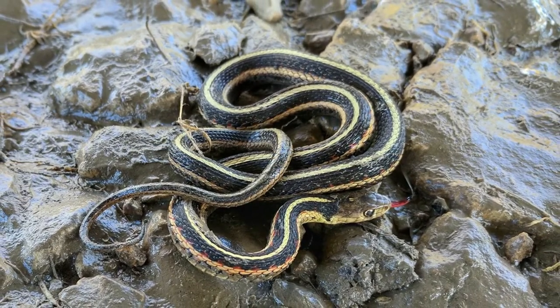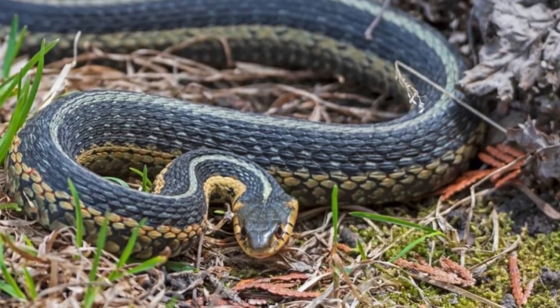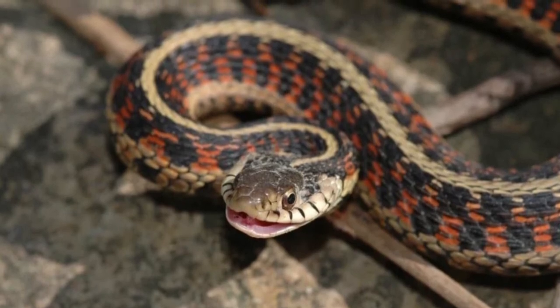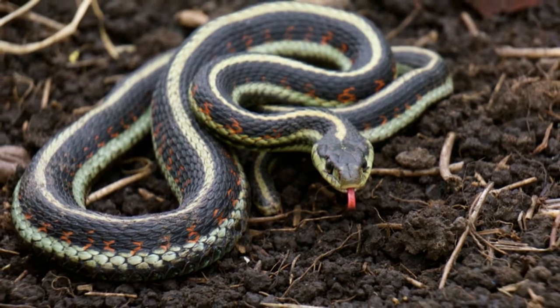The checkered garden snake is medium in size. It has a greenish belly with a black checkerboard pattern on its back, a yellow belly, and cream crescent marks on each side of its head. Its size is 18 to 42 inches long including the tail.